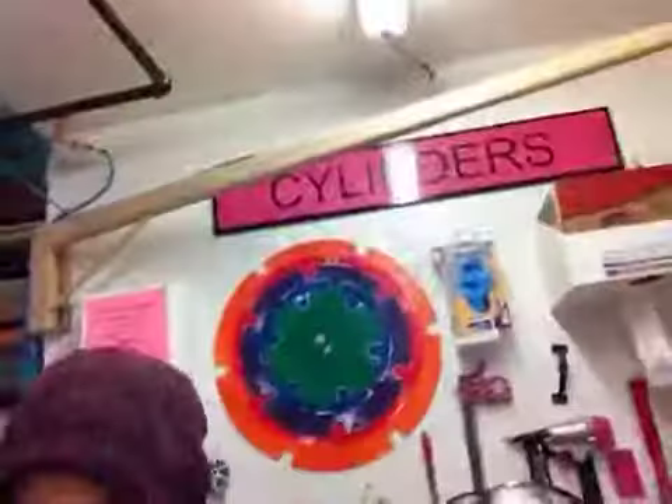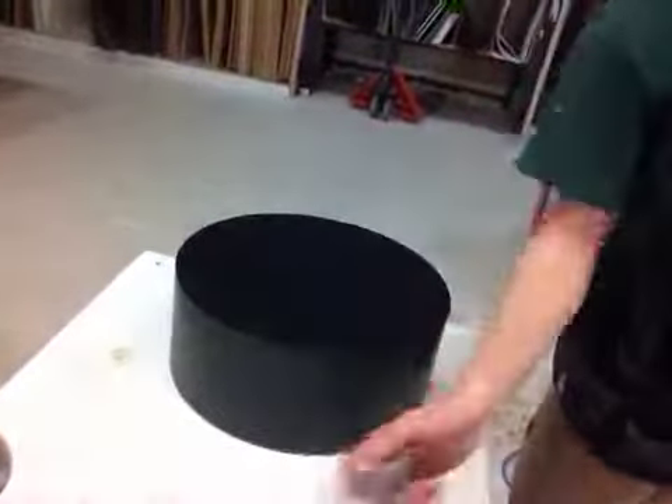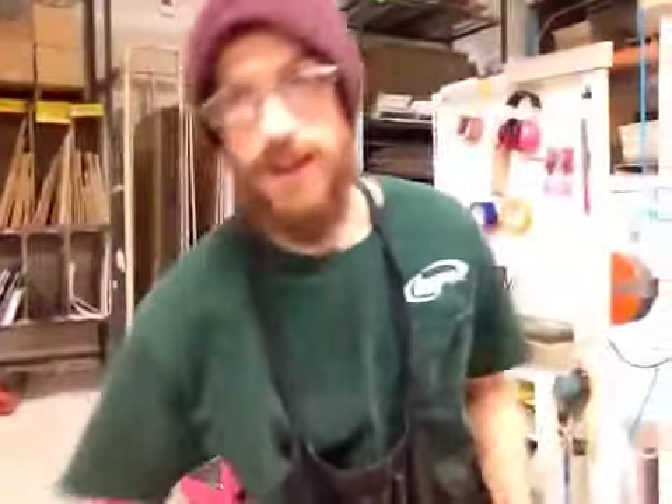Russ, it's Rob here at Zalem Design, and Michelle, and we're here in the cylinders department, and we just got done with your little pedestal here. This one in particular is a 14 and a half inch diameter, six inch tall, black satin laminate.